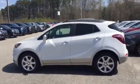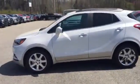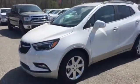Hey Gary, it's Danielle again from Jimmy Britt Chevrolet. Here's that beautiful 2017 Buick Encore you inquired about. As you can see, this is the Summit White exterior.